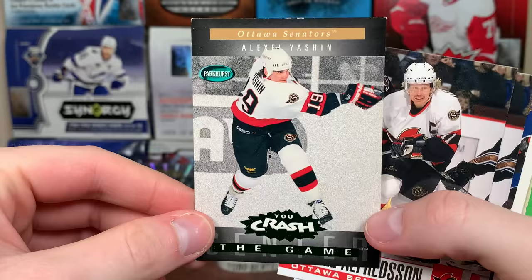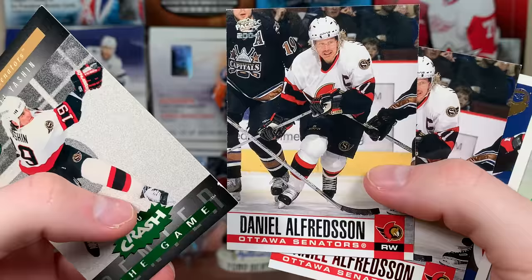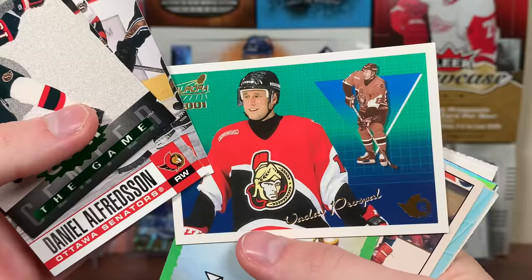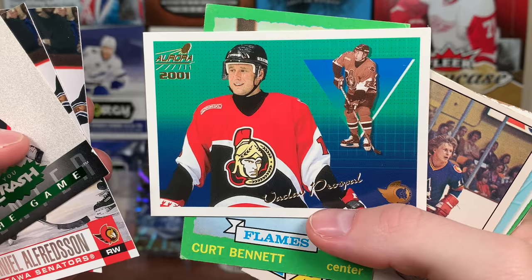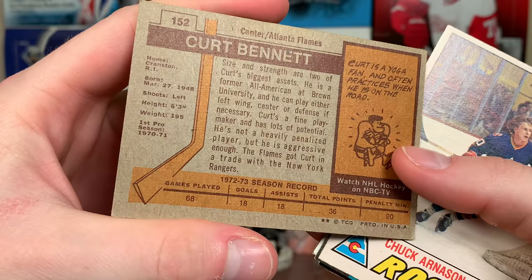We got some Contenders of Alfie, some Gold Reserve of Andreas Dackel — '98-99 Gold Reserve. You crash — Alexei Yashin! All these Sens cards. Come on, where's Heater? If you have a bunch of Sens you've got to have some Heater in here. There's Alfie again — Pacifico Four, Alfie red from Pacifico Four. And there's Vinnie Prospal Aurora '01 — interesting design, kind of reminds me of the Portraits from this year.